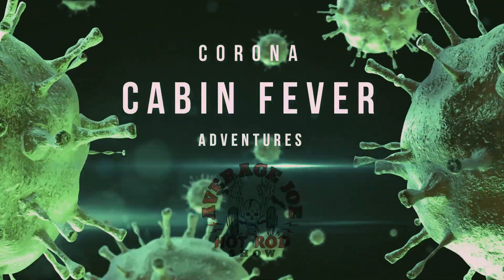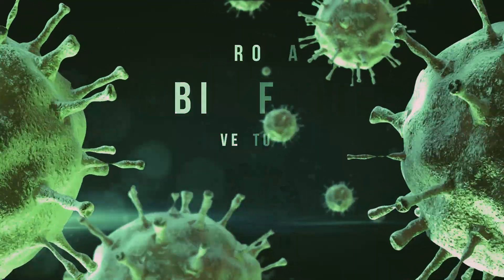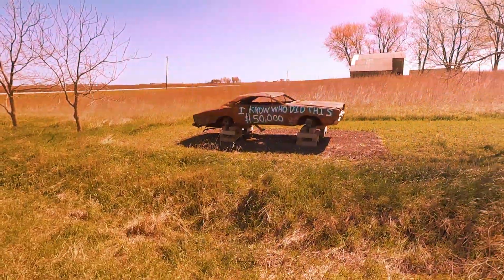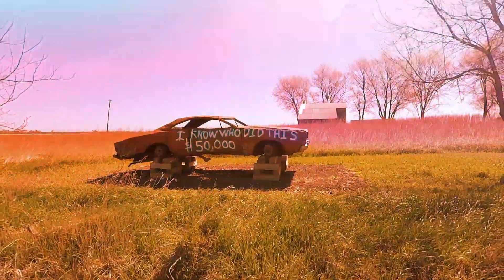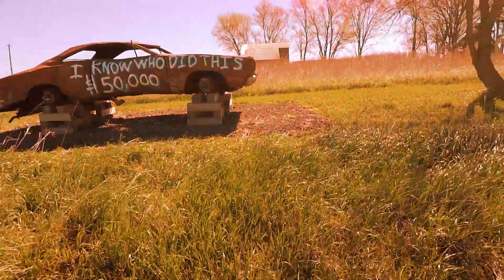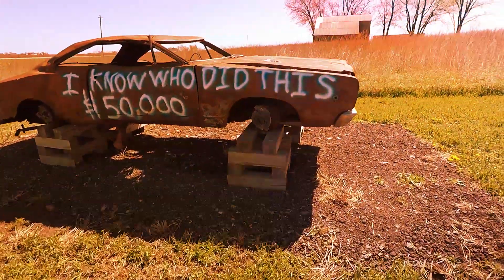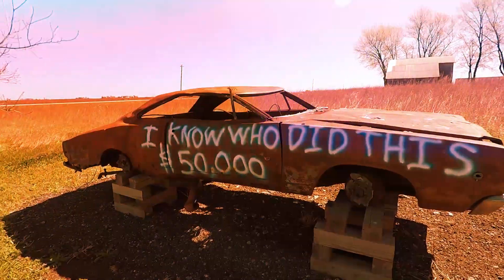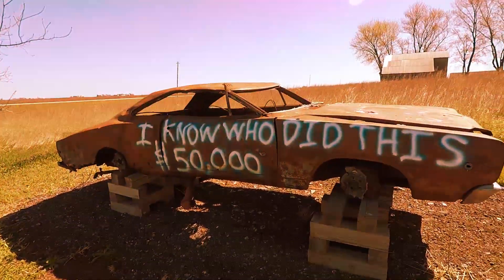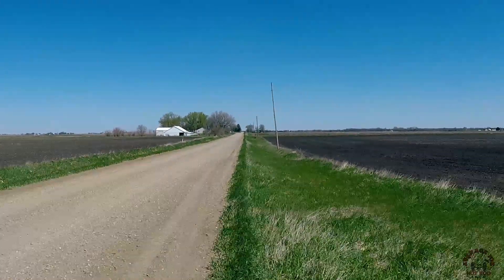Welcome back to another mini episode in our Corona Cabin Fever series of videos. In the last video, which I'll put a link up to in the corner, I explained why I'm doing these. Also in that mini episode, I looked into the mystery of the carbecued Mopar, so if that sort of thing interests you, go ahead and check it out. Now let's talk about something else — a little bit of World War II history in my backyard, which in a roundabout way has something to do with the automotive industry.